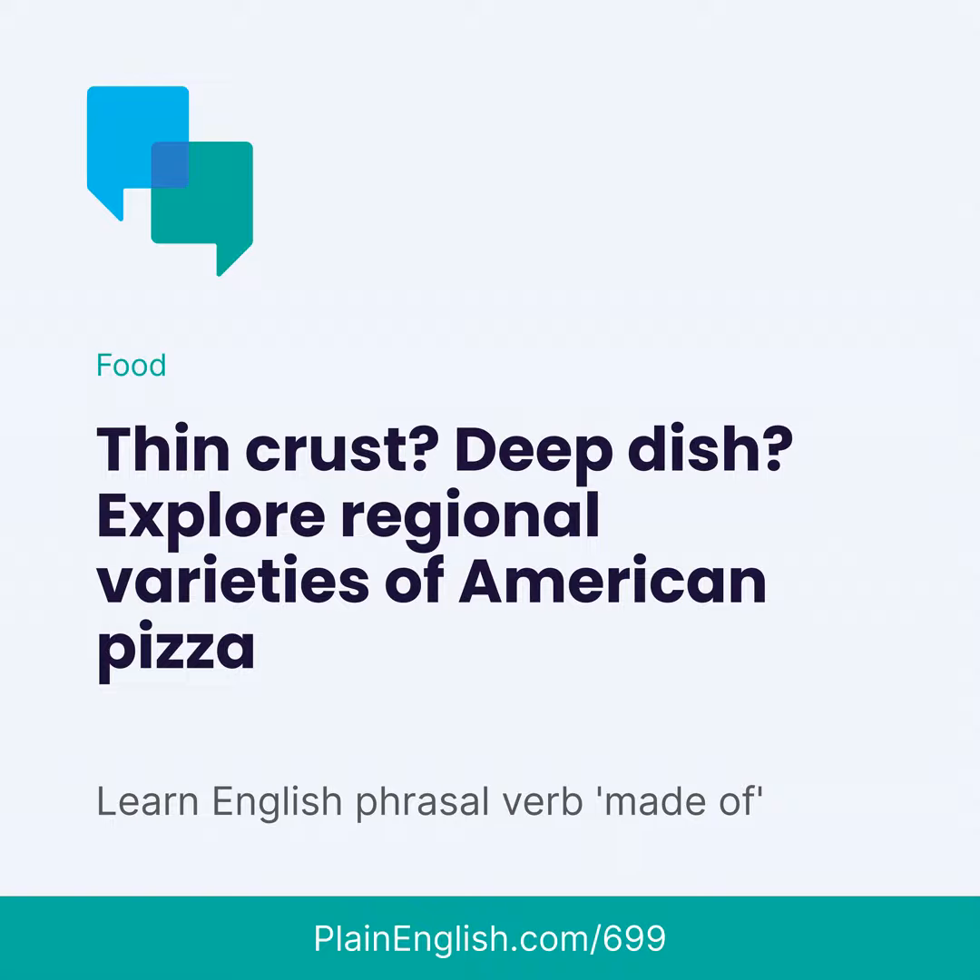But what if you're making pizza dough? What is pizza dough made of? Most pizza dough is made of flour, yeast, water, salt, and olive oil. So that's food, but "made of" can be used for many types of physical things.